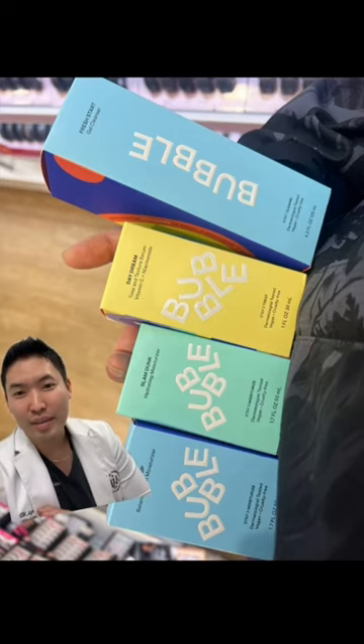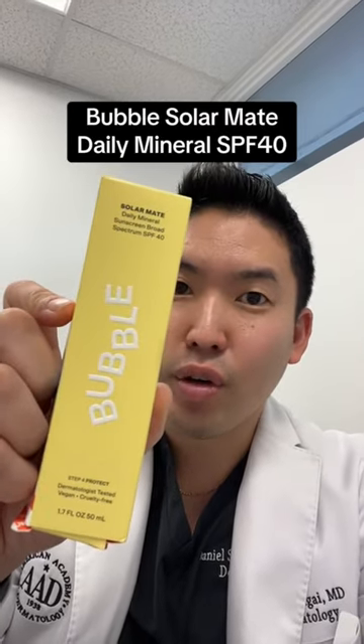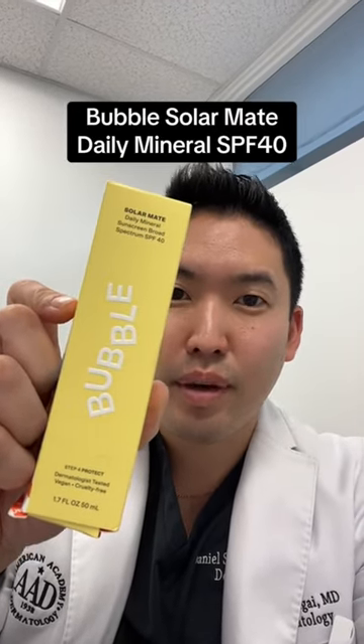So I made my way over to my local Ulta and bought this for $20 — got it ordered and delivered to my house within a week. This is called the Solar Mate Daily Mineral Sunscreen Broad Spectrum SPF 40. It doesn't say it's a clean beauty skincare brand, because to me clean beauty is total BS.